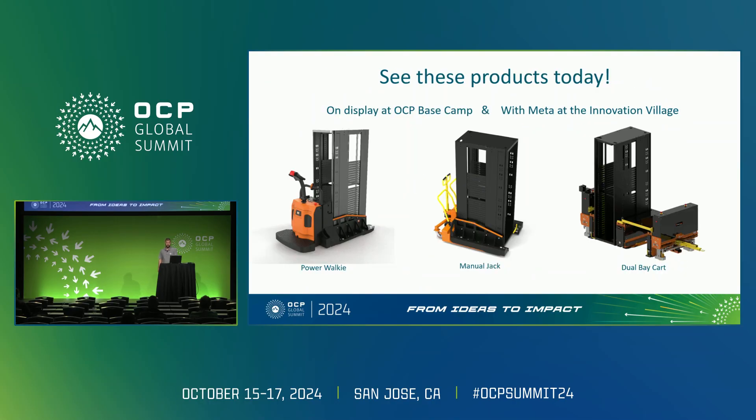In conclusion, by focusing on safety and ergonomics, you can improve both efficiency and investment protection in your data center operations. The three products shown here are all on display within OCP Basecamp and the Innovation Village in a shared booth. I hope you've found this insightful and I'd love to open it up for any questions.